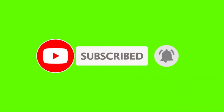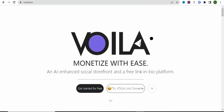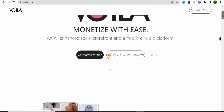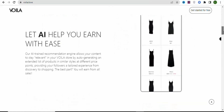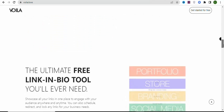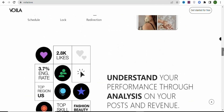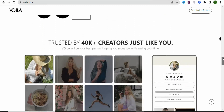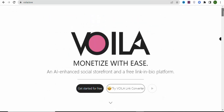Now let's get into the details. The first step is to come to the website vola.love. This website allows you to create a store for free, sell products on social media for free without paying for anything. Once you create a store, they will give you products that you can sell, and you can earn up to 40% commission on every sale.